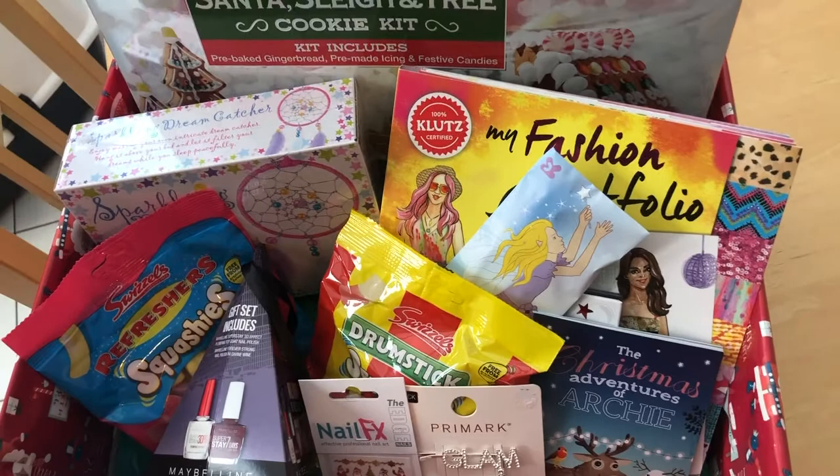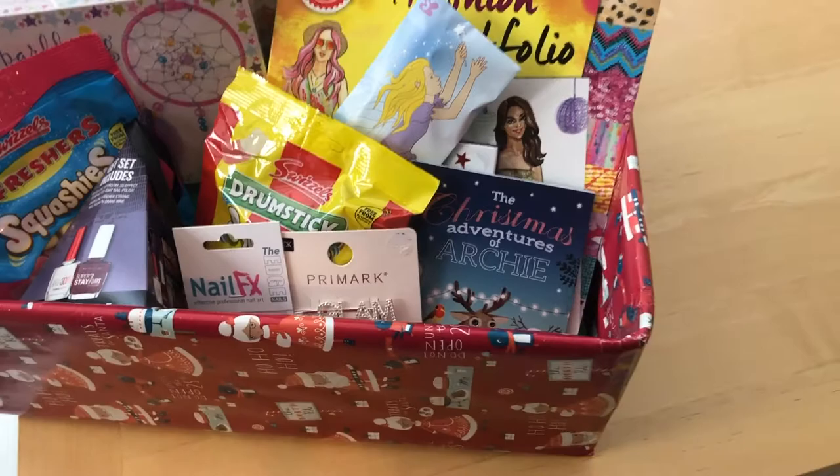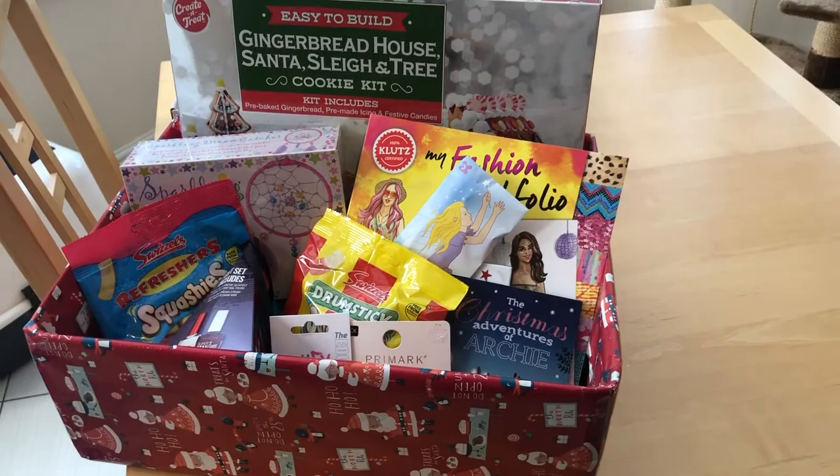I'm going to jump in my car now, head over there, and we'll have a few hours of fun before I come home for our Christmas Eve evening. The one finishing touch is to pop some tissue paper over the top so when I get there there's a bit of mystery and she doesn't know exactly what's in it until she takes that tissue paper off.